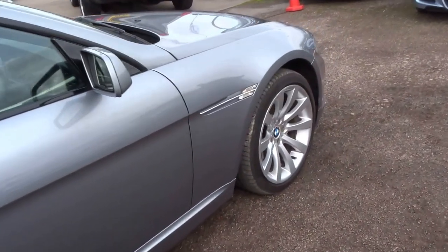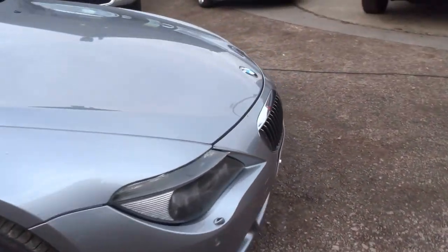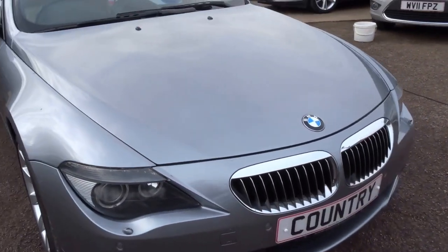Beautiful wheels on it. Headlights, parking sensors front and rear.